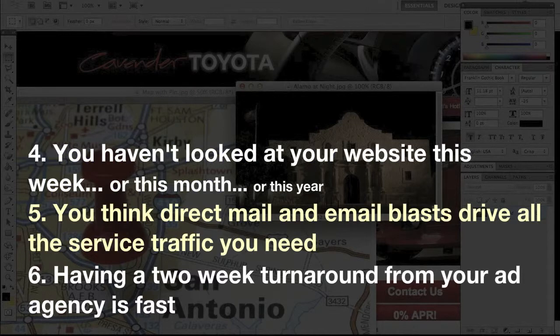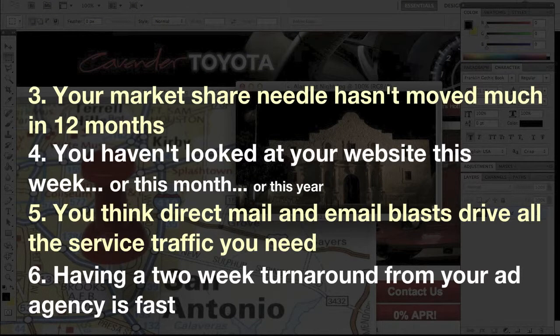Number four: you haven't looked at your website this week, or this month, or this year. Number three: your market share needle hasn't moved much in 12 months.